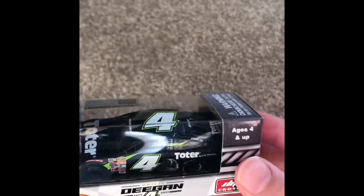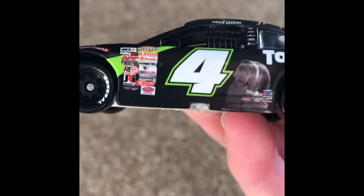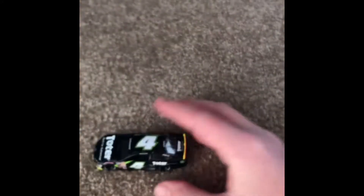Starting with Haley Deegan, number four — this is my first Archicard I've ever gotten. Using the Ford Fusion body. Is that an elephant on the side? It almost looks like an elephant or a gorilla, but I don't think it's an animal. Number four, Toter — built for extremes. General Tire, Menards Ford Fusion. Haley Deegan. Pretty cool car.